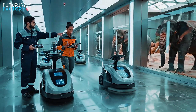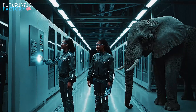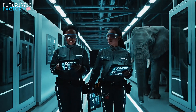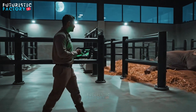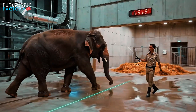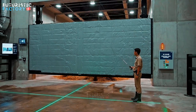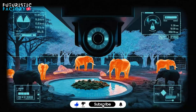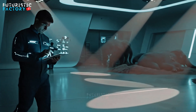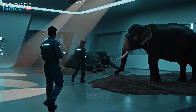Sensor reading on unit 3 is fluctuating slightly. It's within tolerance. The adaptive algorithm is compensating. Forward, boy. Easy now. Step inside. Good night. Good night. Good night.